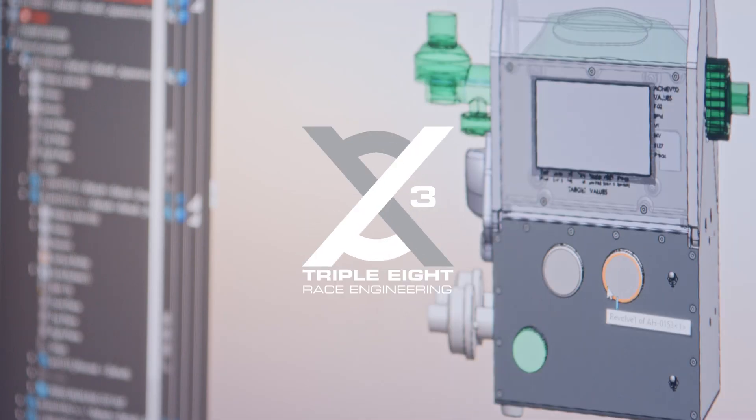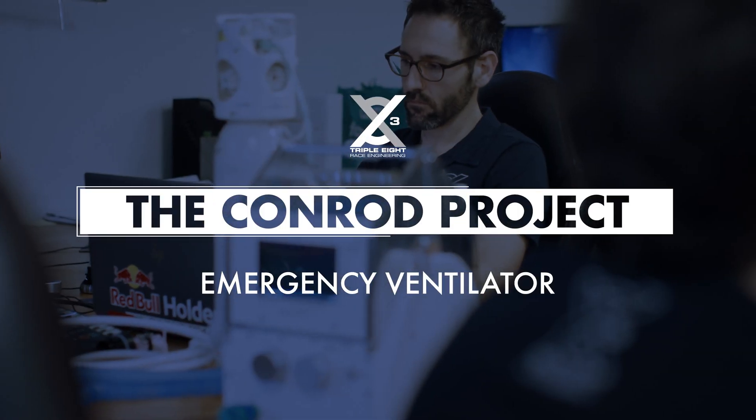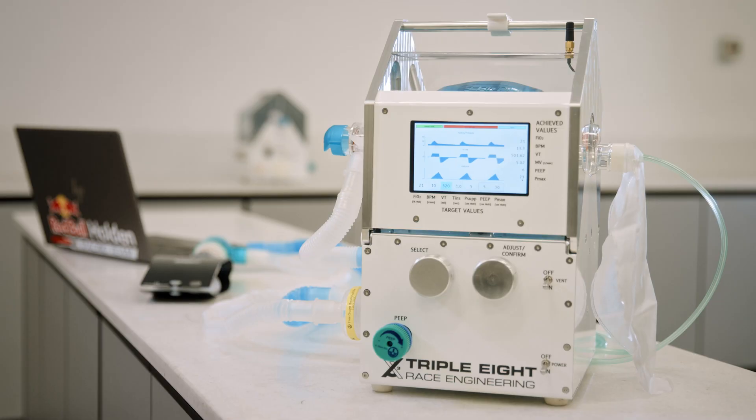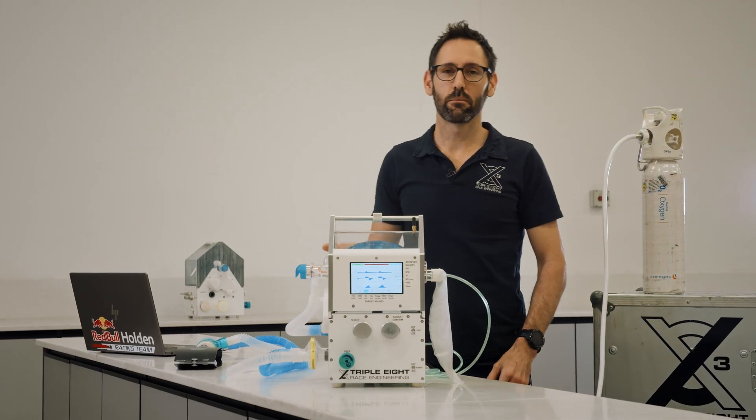G'day, my name's Mark Dutton. I'm race team manager here at Triple Eight Race Engineering. We're working on the Conrod project. For the Conrod project, this is our prototype number two.